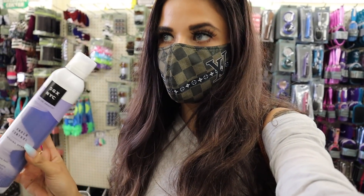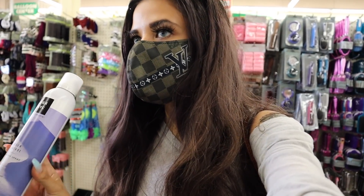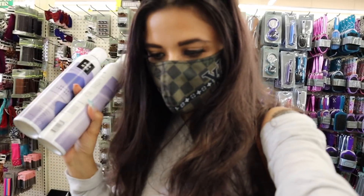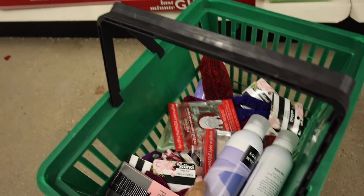I found a bunch of finishing sprays — I use this every single day when I curl my hair, then brush it out. It helps with frizz and it's really nice. I'm going to get two of these. Unfortunately it looks like they don't have the dry shampoo left, which is honestly very disappointing.